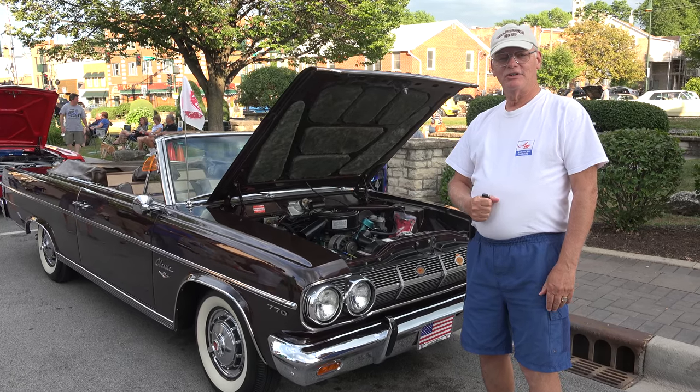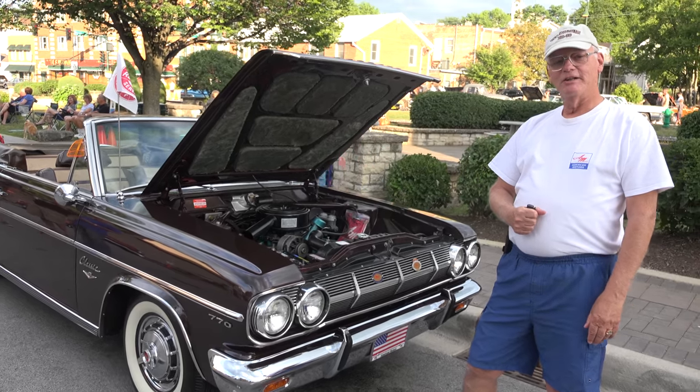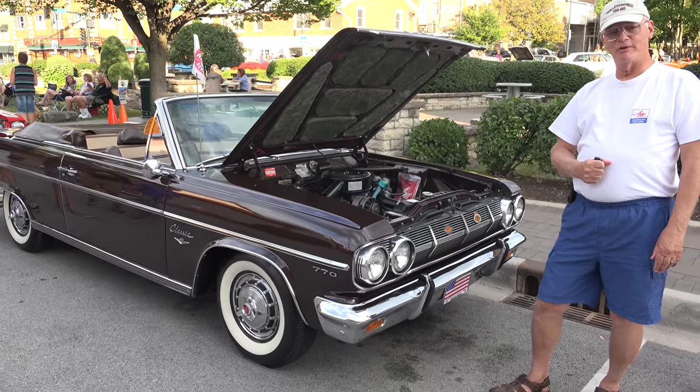Hi, I'm Dave from LaGrange, Illinois, and this is my 1965 Rambler Classic 770 convertible, manufactured in Kenosha, Wisconsin by American Motors.